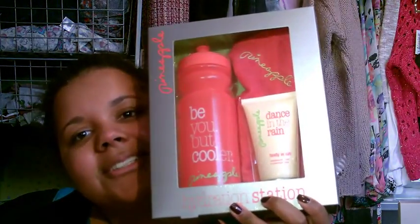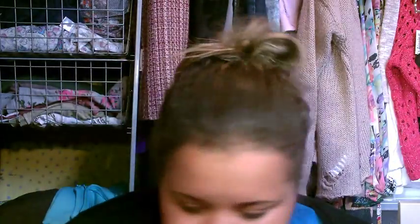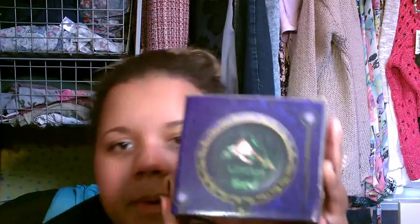I also got from my mom — I chose it but she got it for me — it's from the brand Pineapple, from Boots. It's called 'Hydration Station,' and as you'll see in my gym update video, I needed a new water bottle. So I've got a new water bottle, body wash, and another towel.